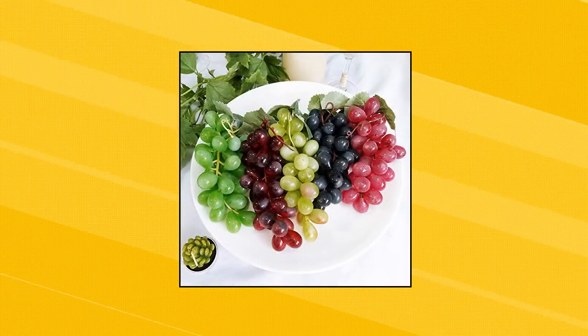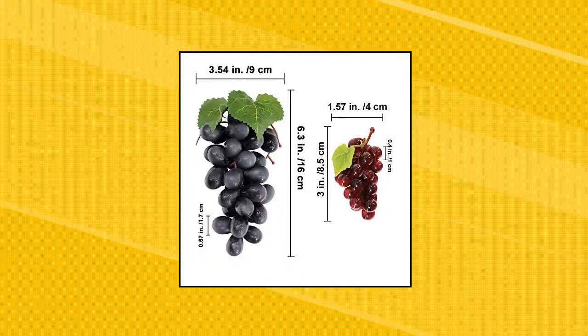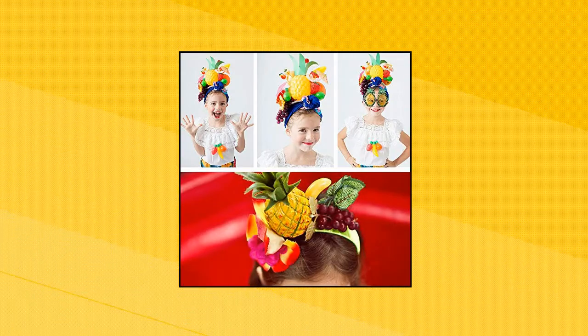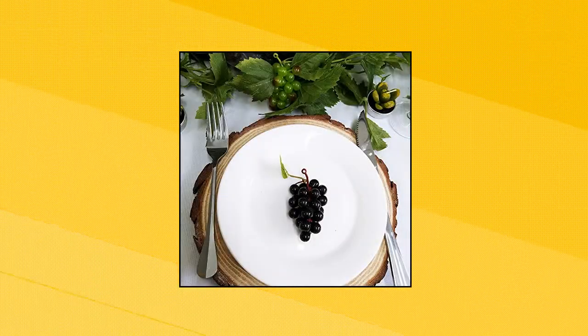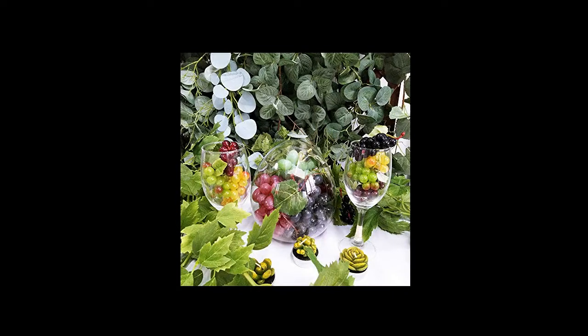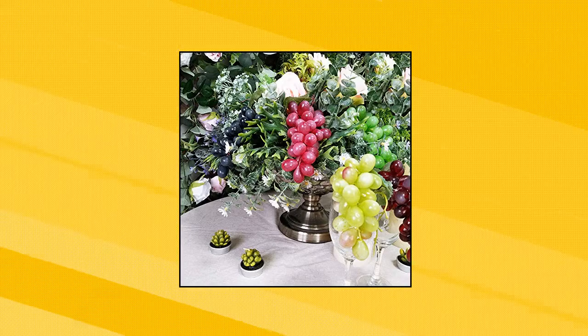Soupla 10 Pack Assorted Artificial Grapes. Package includes 10 bunches in 2 sizes of artificial grapes in frosted rich plum black, purple, red, lime green, and yellow green. The big cluster comes with 36 pieces grapes and 2 leaves. The small cluster comes with 24 pieces mini grapes and one leaf, making them look like they've just been picked from the real vine. The big artificial grape cluster measures approximately 6.3 inches long, and grapes are approximately 1 inch in length and 0.6 inches in width.